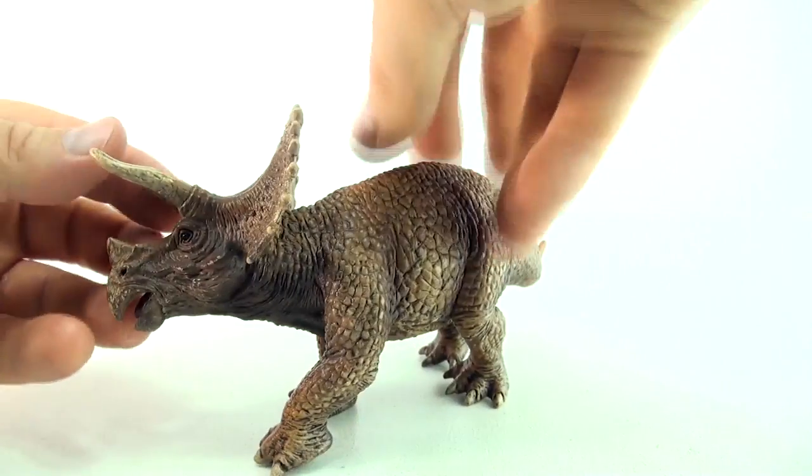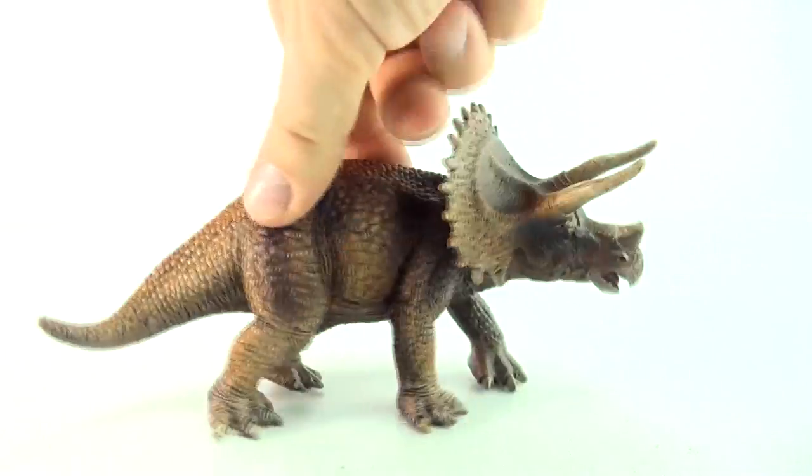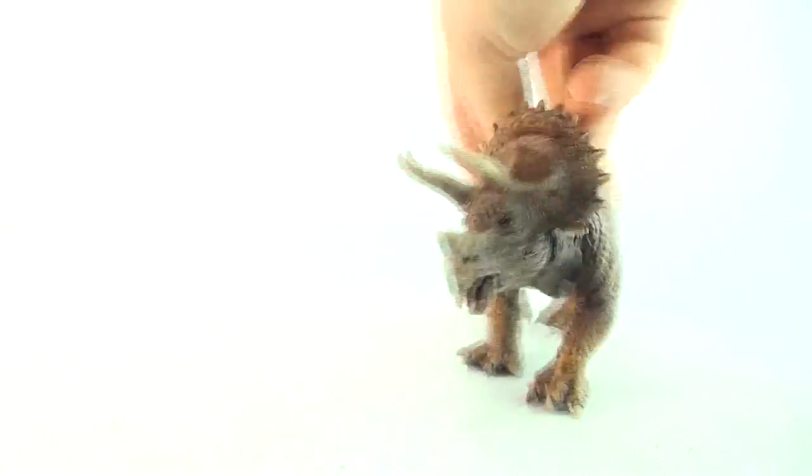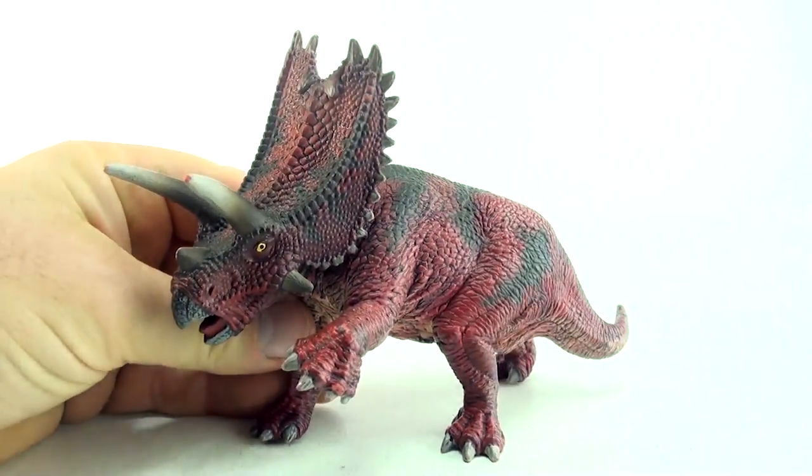Triceratops. Now here we have a Pentaceratops.